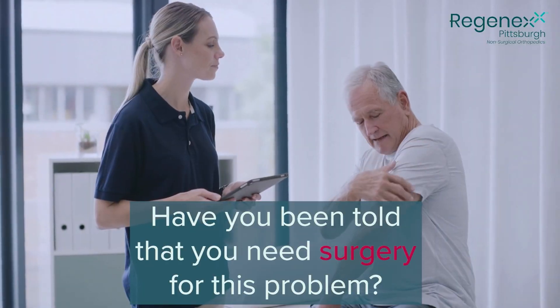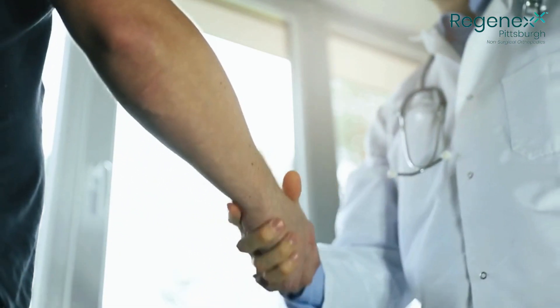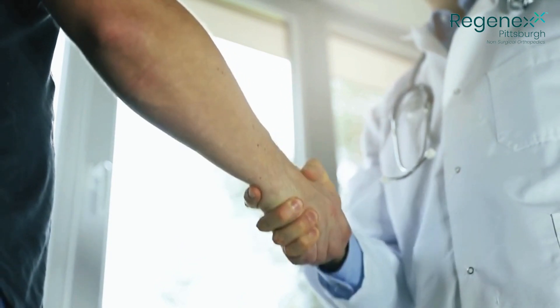Have you been told that you might need surgery for your problem? If any of those conditions are true, please come see us at Regenexx Pittsburgh — we have a great solution for you.